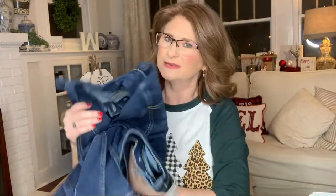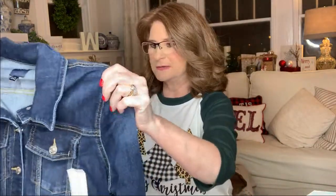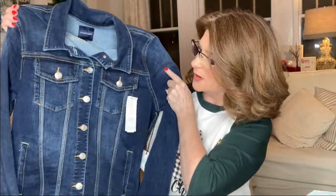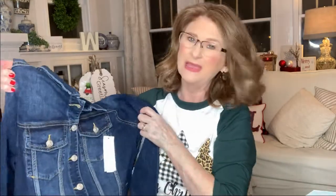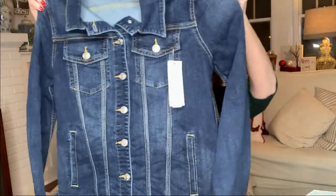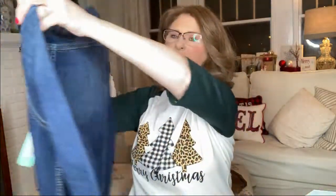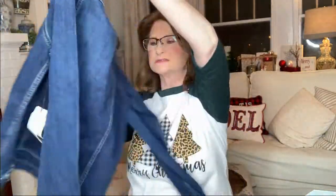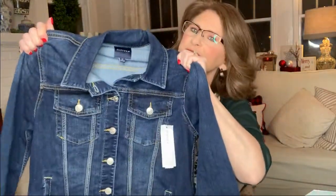Here is the denim jacket. Now I already have two denim jackets — a light wash and a really dark Levi denim jacket I've had for a while. This one is the darker wash. It says it's by JustUSA and it's in a medium. I can tell you right now I think it's going to be a little bit too tight. It's cut pretty narrow, but it's pretty. I love to wear denim jackets. It does feel like it has quite a bit of stretch, so we'll have to see.